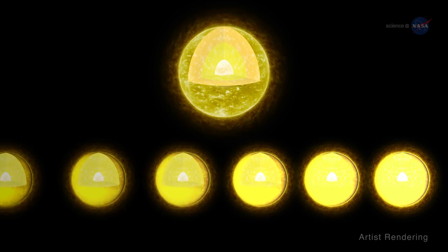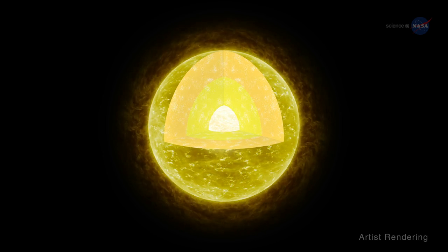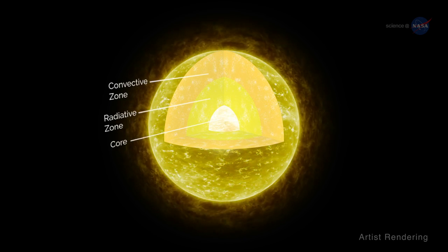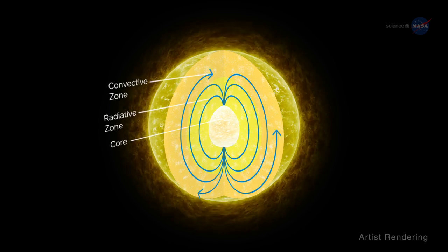Sound waves bounce around the interior and cause the stellar surface to vibrate, much like the head of a drum. These vibrations reveal themselves as fluctuations in a star's brightness. Astro-seismologists analyze brightness fluctuations to study the interior structure of stars, including the strength and distribution of magnetic fields deep below the stellar surface.